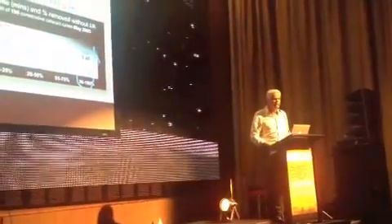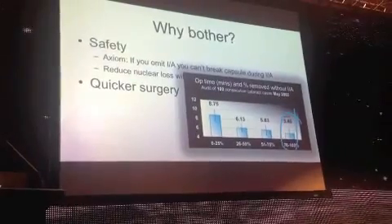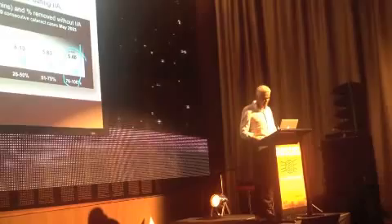Why bother? The surgery is quicker. I've calculated I've had, say, 15 weeks of holidays by doing this procedure. It's statistically significantly quicker — quicker than when I only get 25% of cortex out. The operation is quicker when you get it all out. Maybe that just means good cases go well — I don't know.